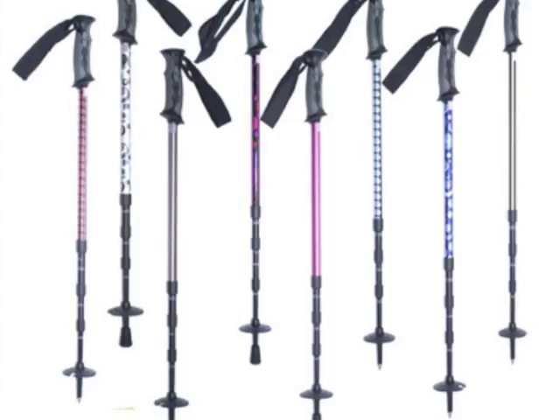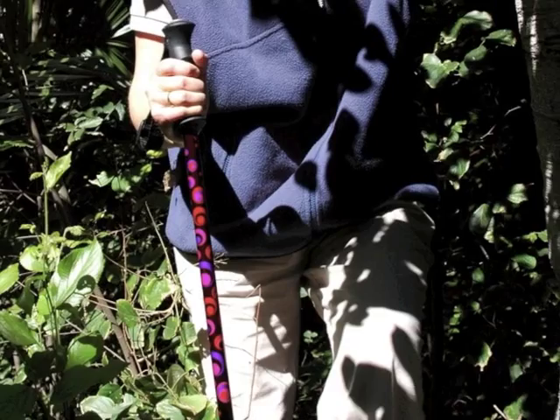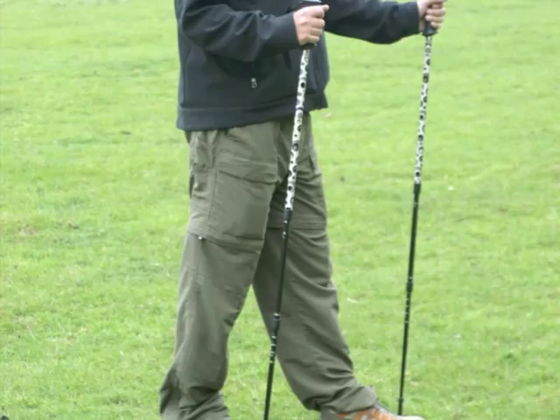For the adventurers in us, a range of super compact, high-grade hiking poles. Telescopic in four sections, so the perfect travel companion.